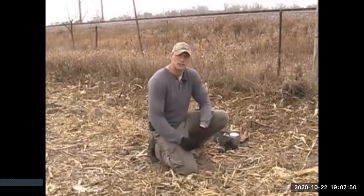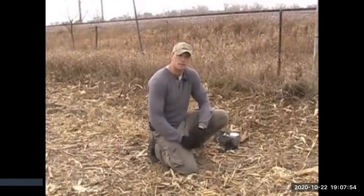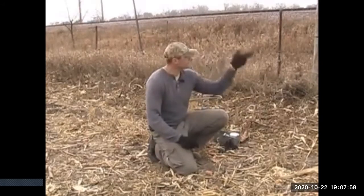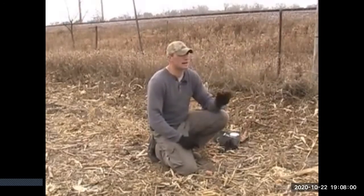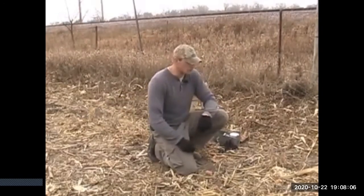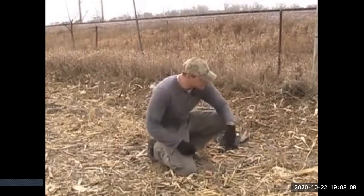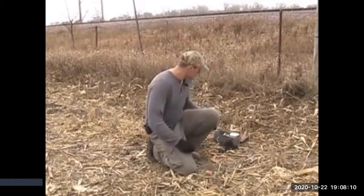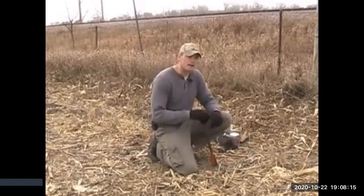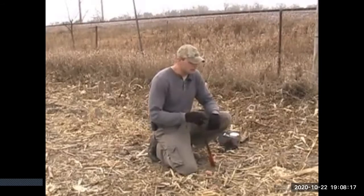First thing I do when I make a dirt hole set is to dig my hole - I want about a 45-degree angle, six to eight inches deep is good, ten to twelve inches is better. The deeper that hole, the harder the animal's going to have to work to get at your bait, and the longer they're going to be at the set - the better chance you have of getting them caught. First thing I do is dig the hole. Then I dig my trap bed, anchor and bed the trap, put my bait and lure on, and move on down the road. Got the bean stubble right here with some backing.